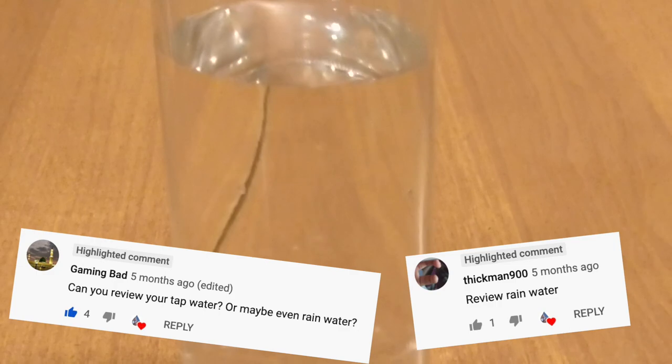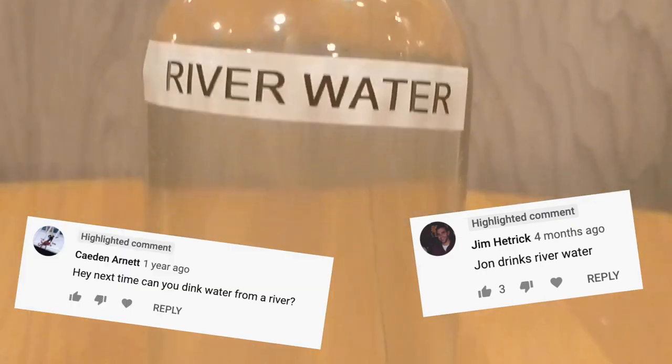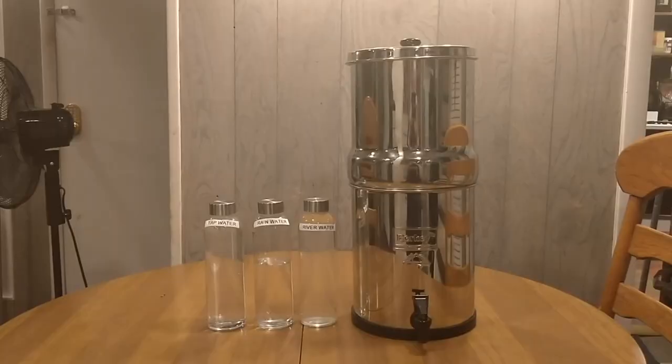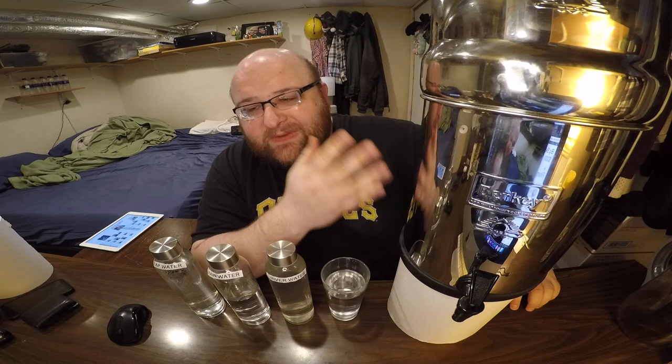We've also got some Pittsburgh rain water — it actually looks more clear than the tap water. We've got Pittsburgh river water. Looks a little foggy, a little dirty, and it's probably going to taste a little funky. And we have Berkey filtered water from the Big Berkey. This is sort of the Rolls Royce of water filters — a very expensive water filter. This is about $300 for the whole filter.